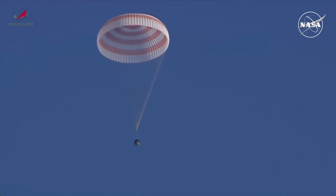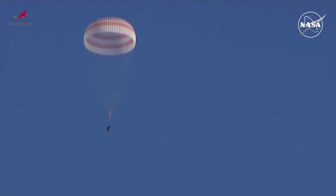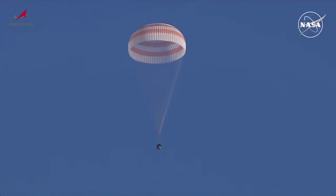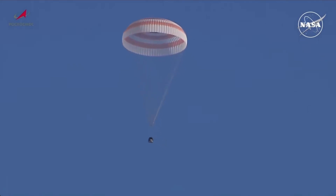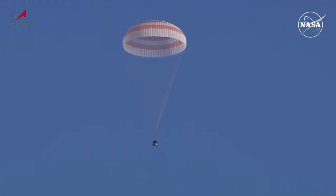The search and recovery forces have now established voice contact with the Soyuz. Three and a half minutes until touchdown — a nice, steady entry by the Soyuz vehicle, continuing to descend back to Earth to wrap up more than a year in space for Oleg Kononenko and Nikolai Chub, and 184 days in space for Tracy Dyson.